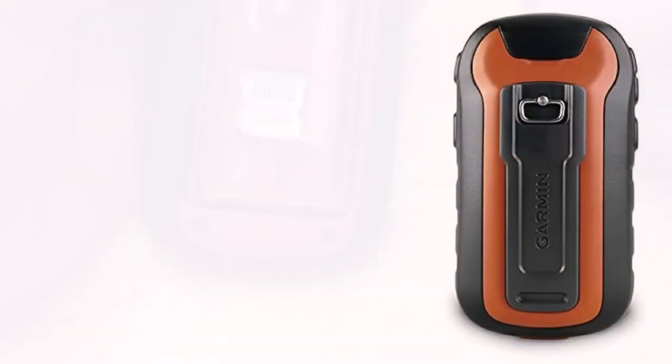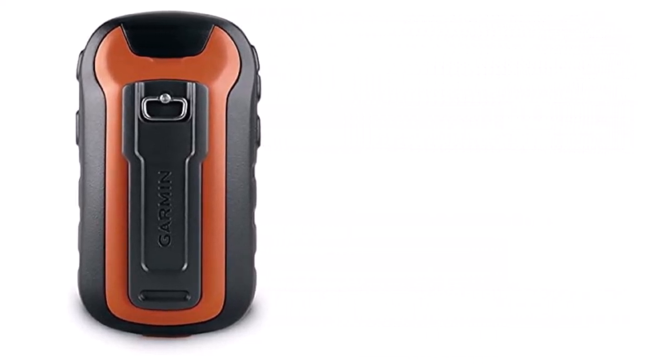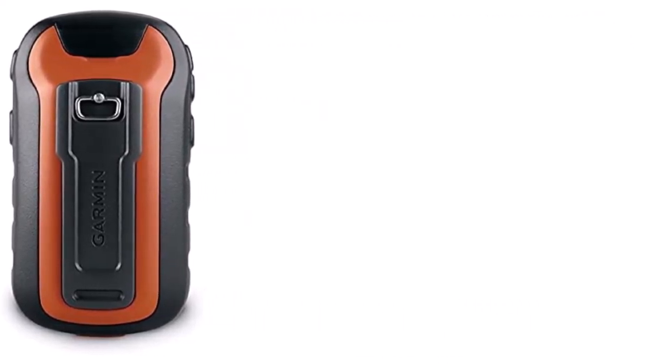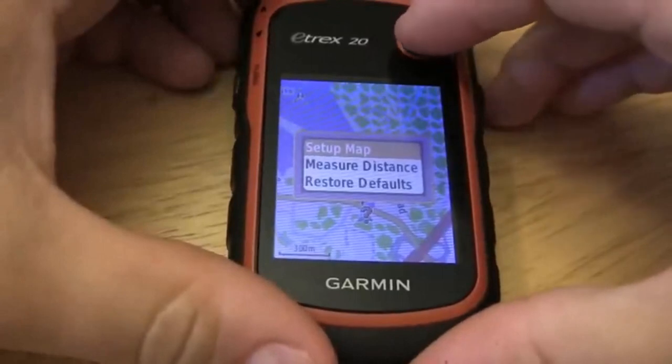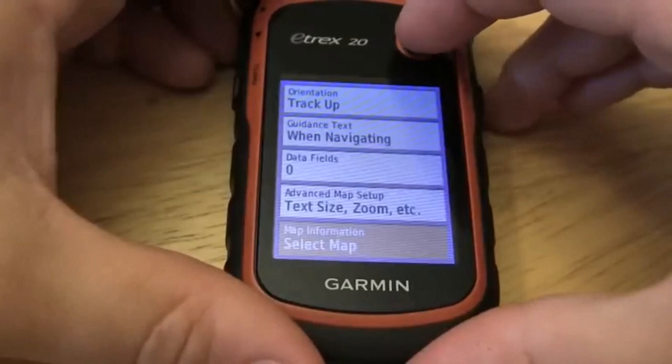What we like about it: Portable and versatile Marine GPS Navigator. WAAS-enabled GPS with HotFix and GLONASS. Ability to add maps, custom maps, and marine charts. Worldwide base map with shaded relief. High-resolution sunlight-readable display. Supports paperless geocaching GPX files.